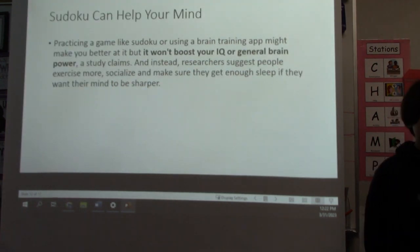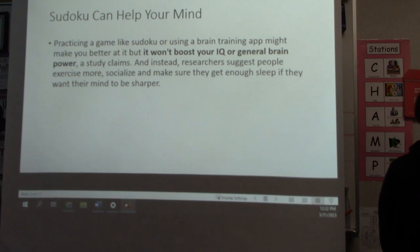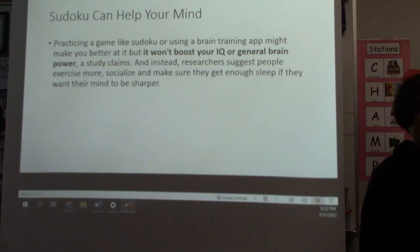Sudoku can help your mind. Practicing a game like Sudoku or using a brain training app might make you better at it, but it won't boost your IQ or general brain power, as researchers steadily claim. Instead, researchers suggest people exercise more, socialize, and make sure they get enough sleep if they want their minds to be sharper.